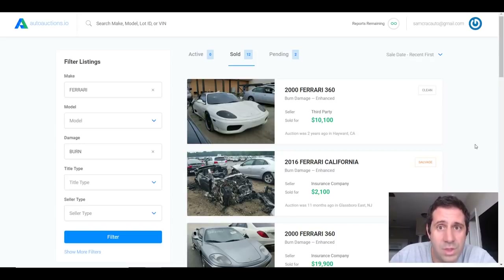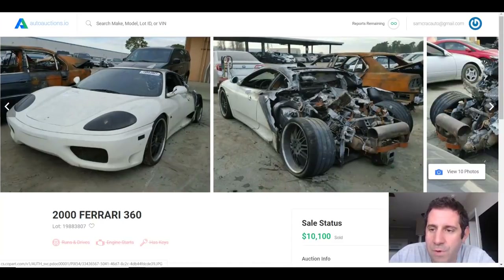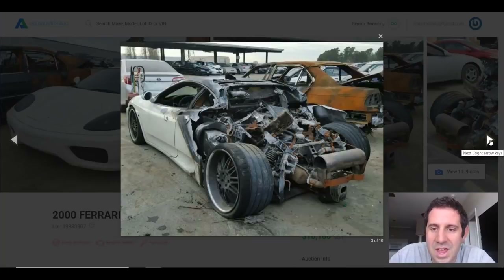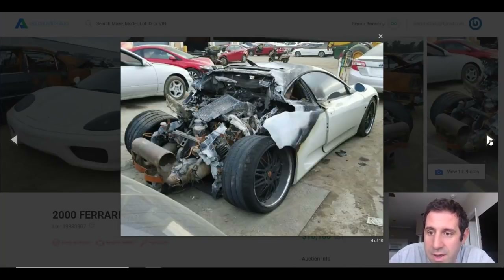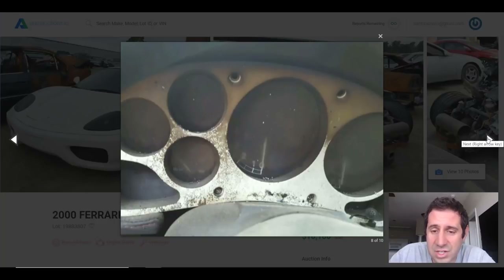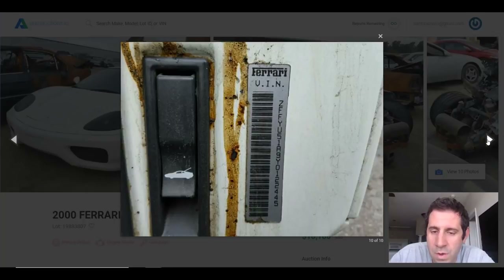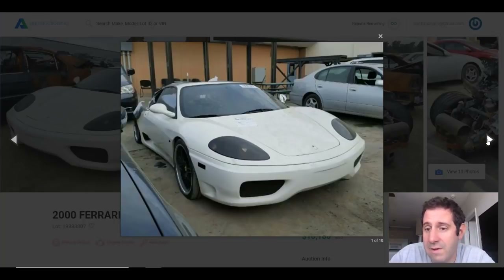The first one on the list is this 2000 Ferrari 360, which sold for $10,100. From the front end everything looks great, but going through the photos the car obviously had an engine fire. It still has quite a bit remaining — I don't know how much is actually usable, but there are parts that will be valuable to a parts reseller. There's a place called Fur Parts out in California that resells things like headlights, bumpers, and hoods — stuff that commands thousands of dollars per individual piece.